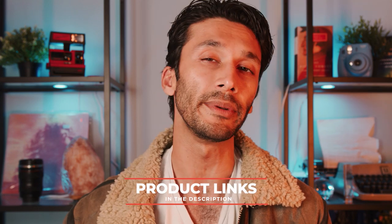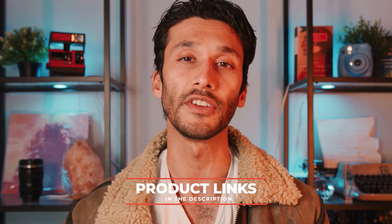Before we jump into the video, I just want to say thank you guys so much for all the super nice comments you've been leaving — they genuinely make my day. All the products that we talk about, I'll make sure to leave a link down below. Also, I'm going to leave a link to a budget version of this video called the best budget YouTube cameras, so be sure to check that out on the main channel.